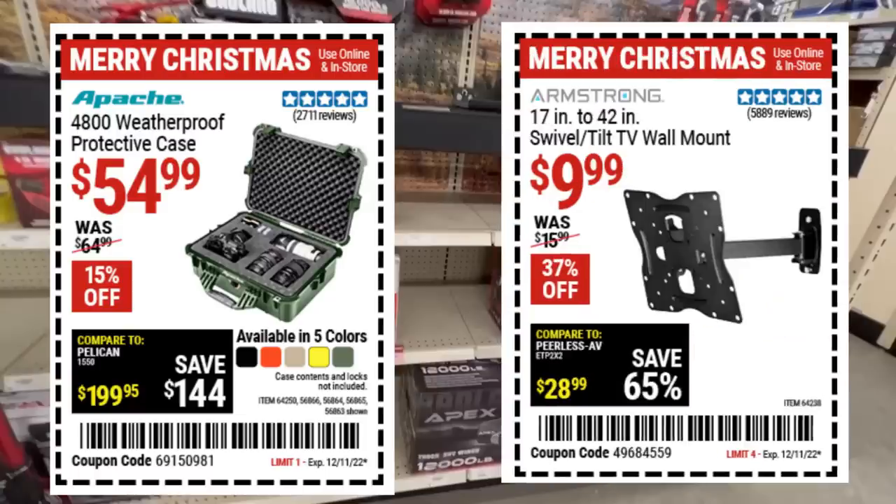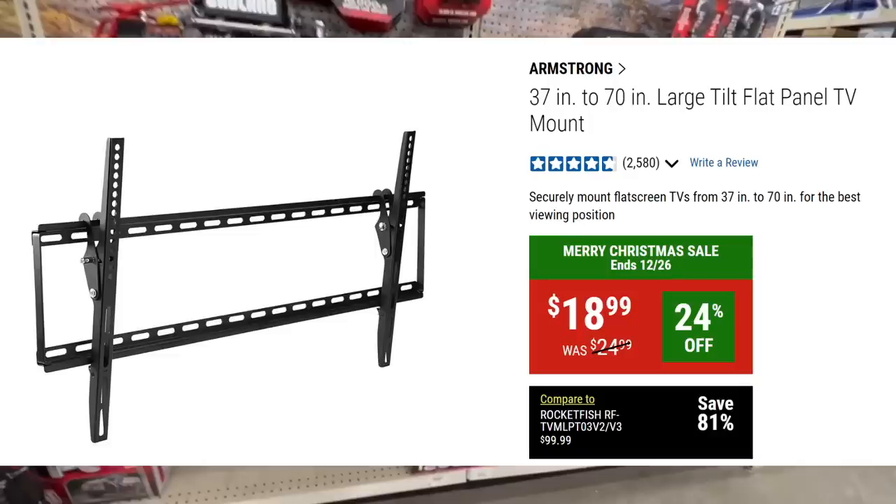TV mounts: there's a good budget lightweight mount — maybe for a computer monitor or small TV — and there's one rated for 37 to 70 inches. Today's TVs are incredibly light; they're not like the old TVs, so don't let the weight rating scare you.